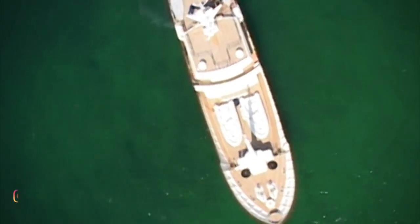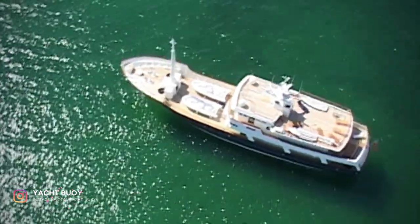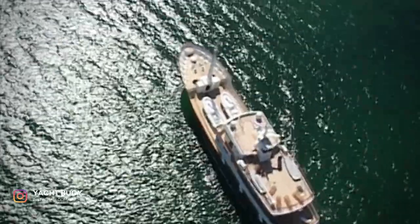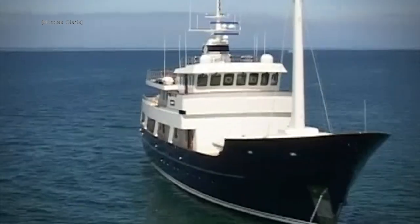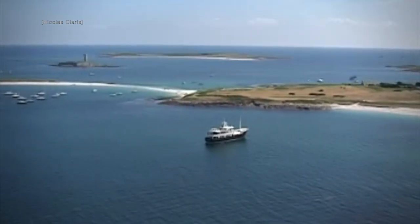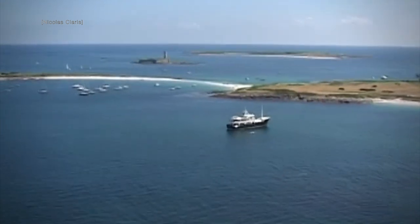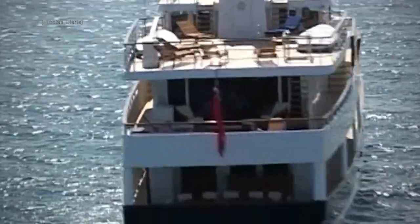This is Axanther 1, an explorer superyacht that was built in 2001 by JFA Yachts. She was designed by the world-renowned Repack Design Studio. Axanther 1 has a length overall of 37.2 metres and has a displacement of 216 tonnes with a beam of 8.18 metres.